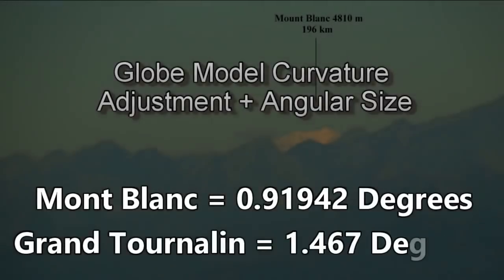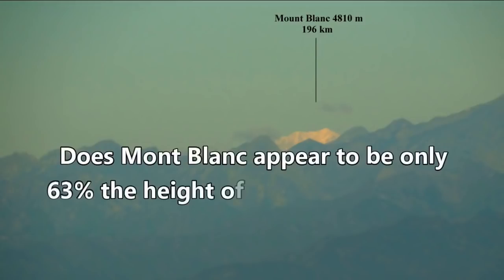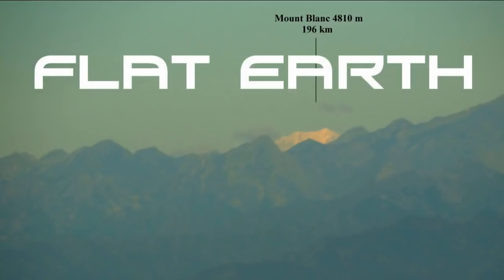Let's compare the adjusted Mont Blanc angular size with Grand Tournaline. Under the globe model, Mont Blanc should appear just 63% the height of Grand Tournaline. Unequivocally, Mont Blanc is not 63% the height of Grand Tournaline in the photo — they are almost the same size, but Grand Tournaline is only slightly taller. This photograph is impossible under the globe model. The globe faithful may counter that this was caused by refraction, but would refraction seriously be able to remove exactly the right amount of curvature to match the angular size calculation on a flat Earth? That is utter nonsense. Globe debunked.